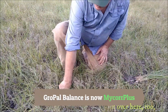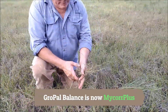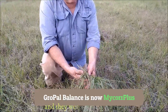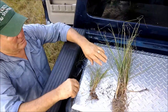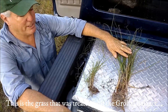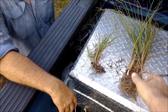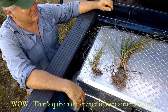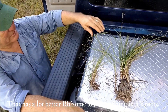They pull a sample from the untreated side and hold it side by side with the treated grass. The difference is striking — the cows were feeding on the treated side and not the untreated side. The treated grass, Pensacola Bahia grass, shows quite a difference in root structure too — it has a lot better rhizomes and roots.